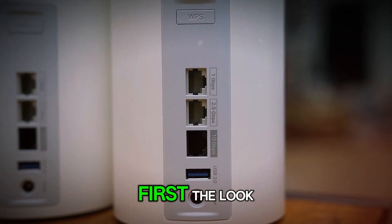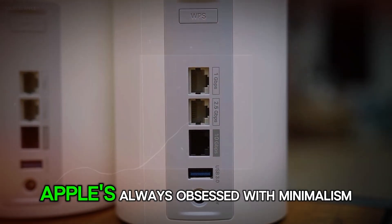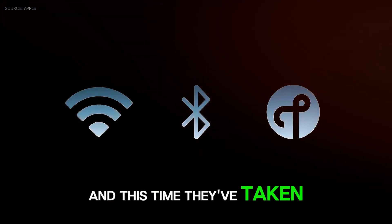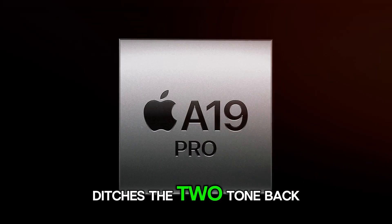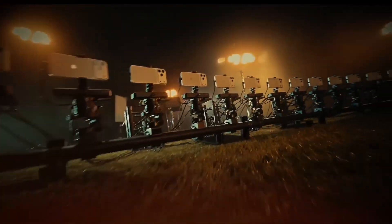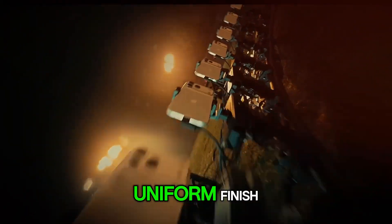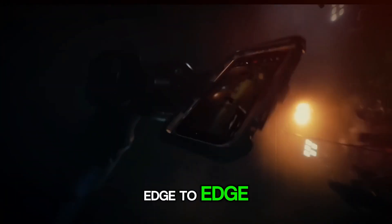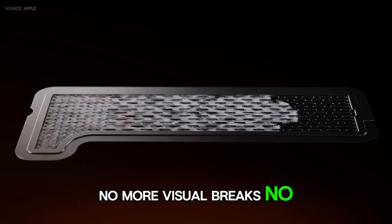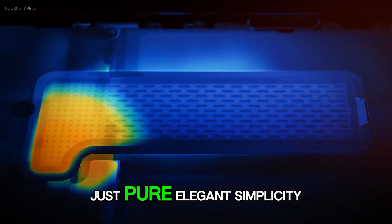First, the look. Apple's always obsessed with minimalism, and this time they've taken it further. The iPhone 18 Pro Max ditches the two-tone back we've seen for years. Instead, you get a seamless, uniform finish — one smooth, uninterrupted surface from edge to edge. No more visual breaks, no color shifts. Just pure, elegant simplicity.